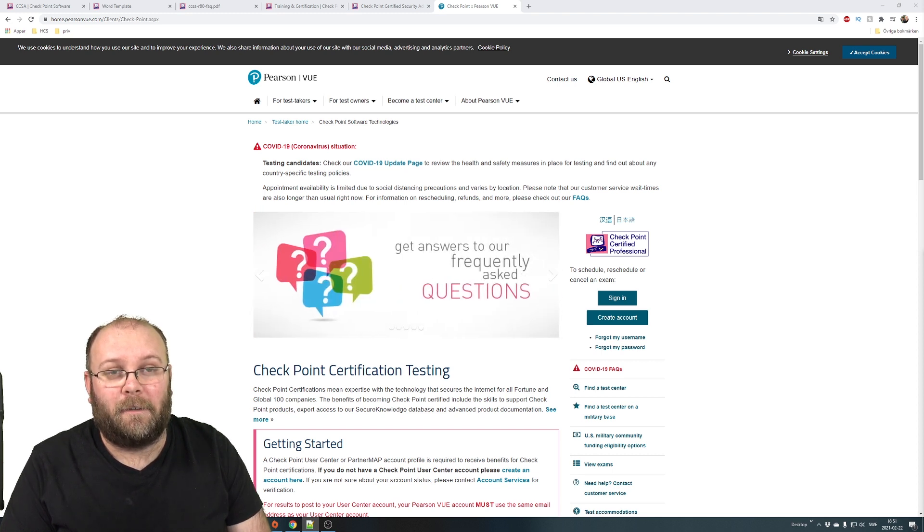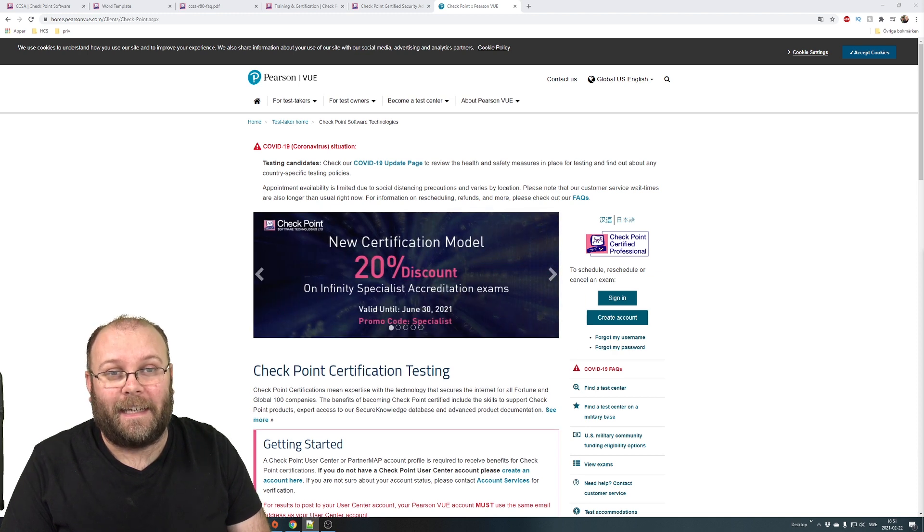Hi and welcome to my channel. My name is Magnus and today we're going to talk about certificates — specifically, when are you ready to take the CCSA.